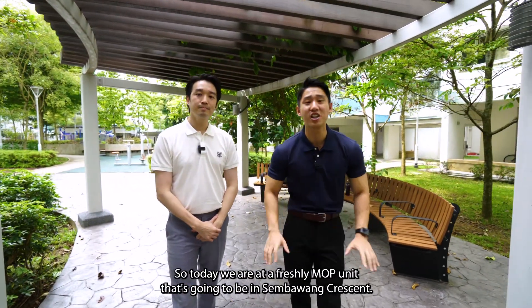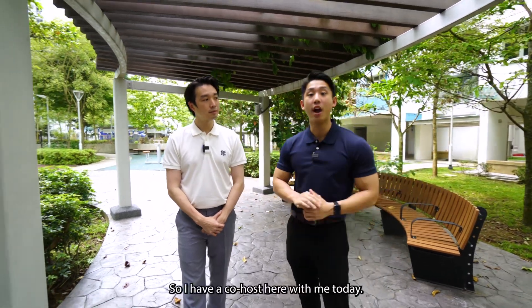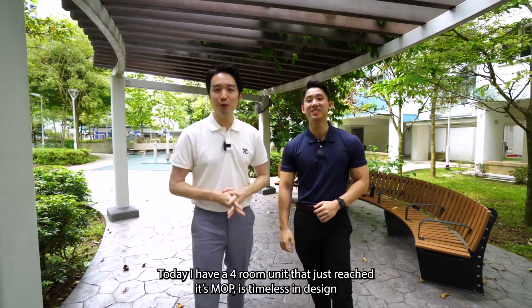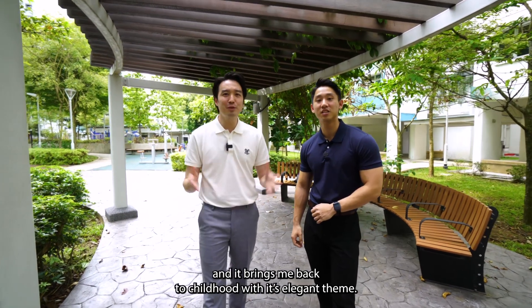Hello, this is Kai from Estate Kai. Today we are at a freshly MOPed unit in Sembawang Crescent. I have a co-host here with me today, Issei. Hi, this is Issei from Issei Limpobby. Thank you, Kai. Today I have a four-room unit that just reached its MOP. It's timeless in design. Shall we go and take a look? Alright, let's go. Follow me.